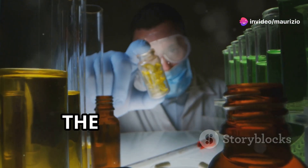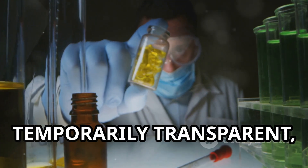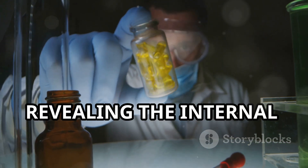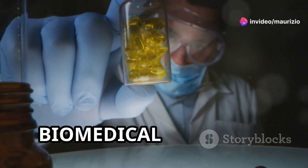But how does it work? The dye is called tartrazine, and it has the ability to make tissues temporarily transparent, revealing the internal organs under a microscope. This is a huge step forward for biomedical research.